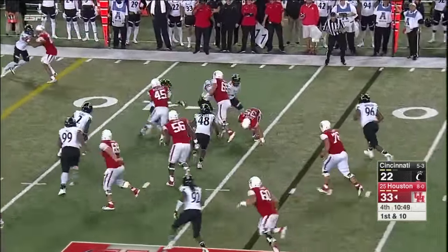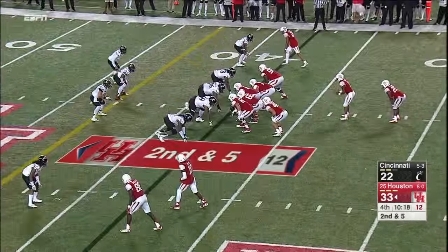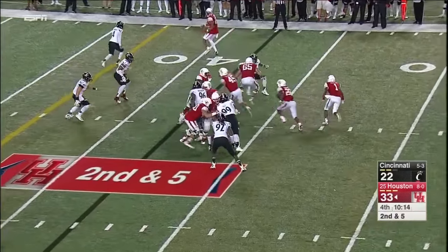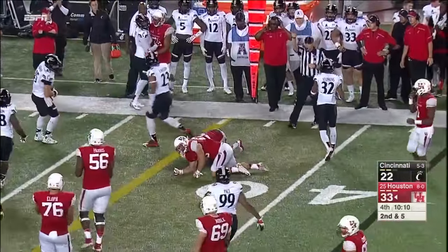Farrell again — he's made life miserable for the Cincinnati defense. I think he broke his own ankles on that play. Jackson — same play, stopped short of the first down though.